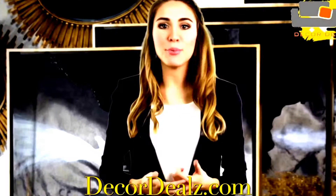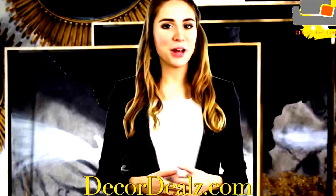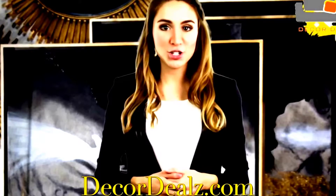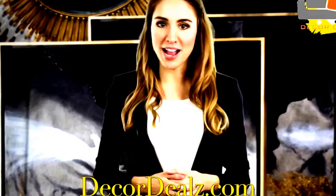Updating your home furnishings can boost your mood and give you a positive outlook on life. This spring, make that change you've been wanting and revamp your décor. Gold is 2016's hottest trend, and Decor Deals brings you the best pieces at wholesale prices.